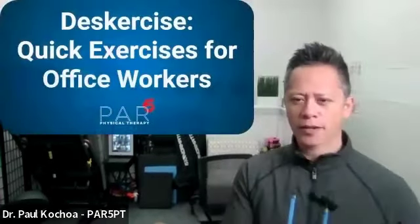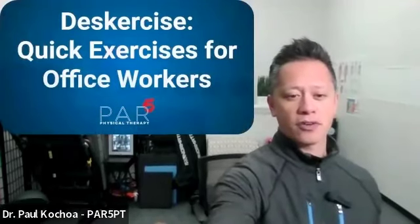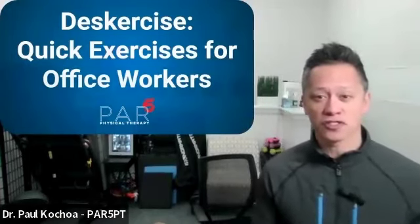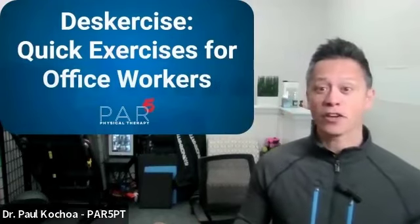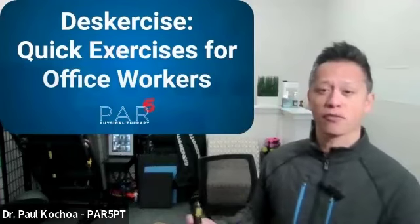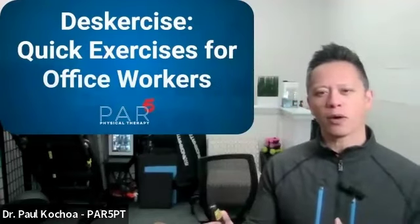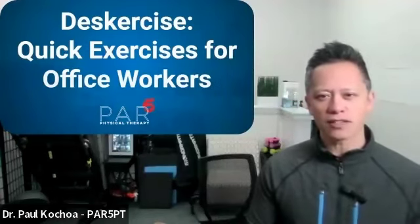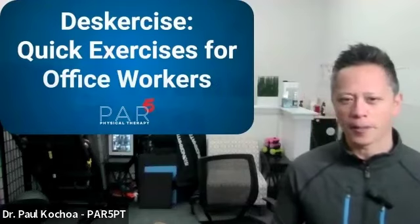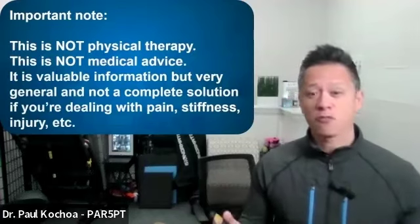Deskercise — quick exercises for office workers. Since about the past three years, we've really shifted to a hybrid type of workplace where you're at home or in the office, and you set up a workstation. Everybody wants to stay active and keep moving. We're going to talk about what you need to do to maintain your health and fitness as you're trying to get your work done throughout the day.